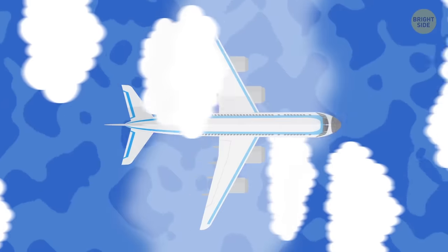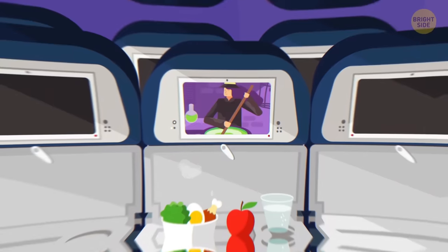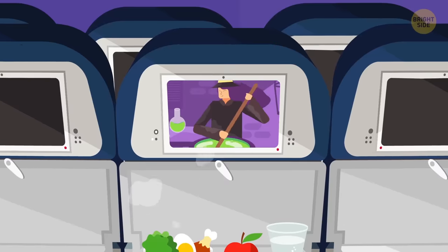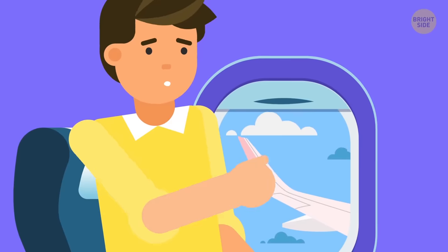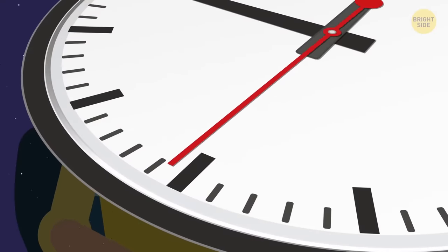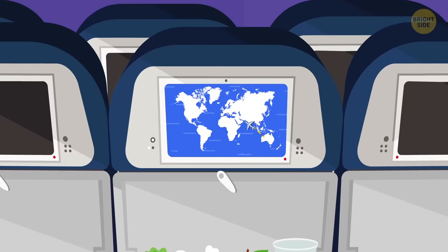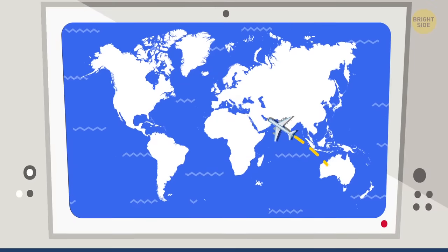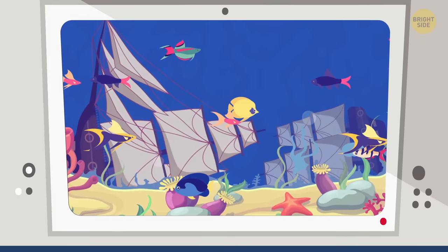If you've ever flown transatlantic or Pacific, you know that feeling. You're five hours in, you've already watched as many movies as you can stand, can't sleep, and bored out of your mind. You try to fight the urge, because you know it only makes the time go that much slower. But you cave in and decide to check the flight map — nothing but endless ocean on the screen. If you can look at some famous shipwrecks, then at least it's something.